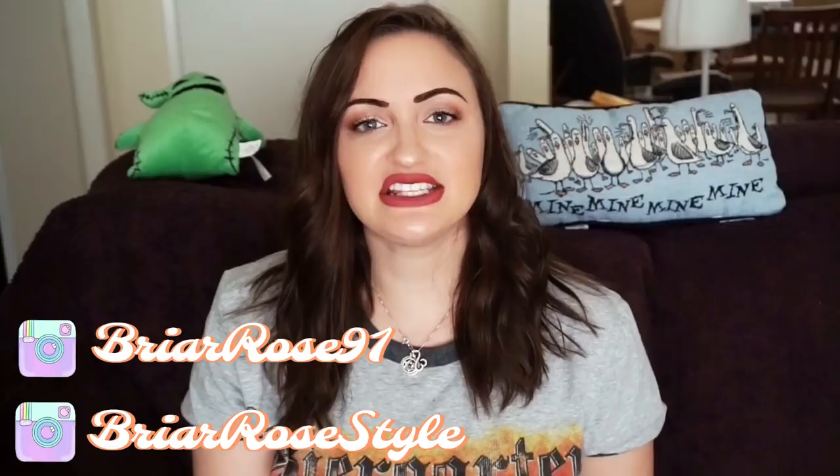Hey guys, what is up? It is Rosa and welcome to today's video. Today I am doing a what's sold on eBay for the first couple weeks of January, rolling over to the end of December. I have 15 items to show you today, so if you guys are interested to know what sold for me the last couple of weeks, make sure to keep on watching. Also, be sure to like this video and subscribe to the Bright Patch fan brand. We have fun here all the time. Let's get right into it.